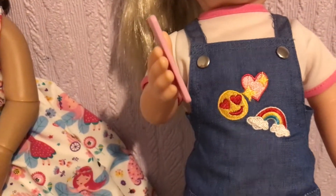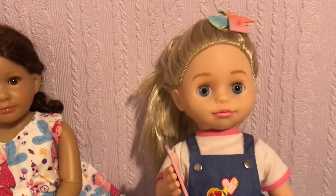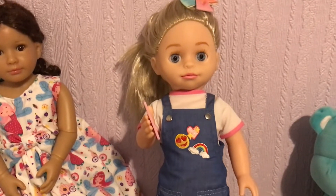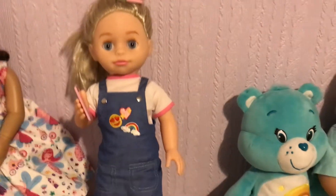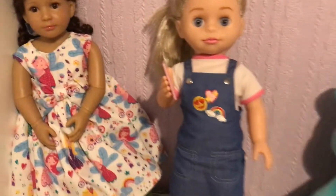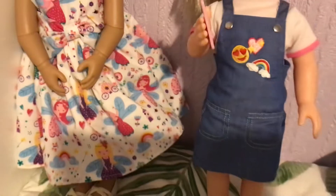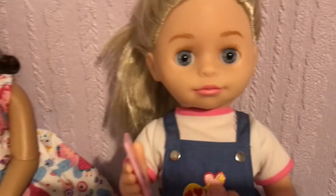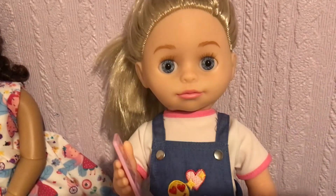Chloe's got a little denim pinafore with a little love emoji, a little rainbow, and a little heart. And a little white t-shirt with pink trims. So she does something very special — Louisa's got something in her hand. Shall I show them what you've got? So Chloe's got her phone and Louisa's got a phone to hold. Hopefully this works!